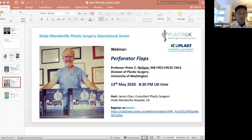Welcome everybody to the Stoke Mandeville Plastic Surgery Educational Series. My name is James Chan, I'm one of the consultants at Stoke Mandeville Hospital. Thanks everybody for taking the time to join us today. This educational series is going from strength to strength. We're very grateful for the support of both Plaster and Icoplast. Today is certainly a highlight of our series with Professor Peter Nelligan from the University of Washington, where he's Director of the Center for Reconstructive Surgery, joining us to share his insights on perforator flaps.